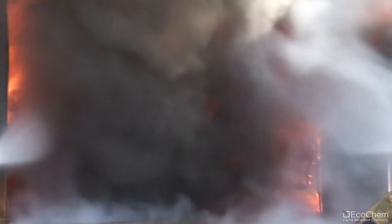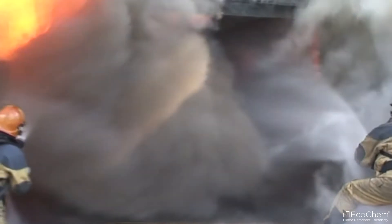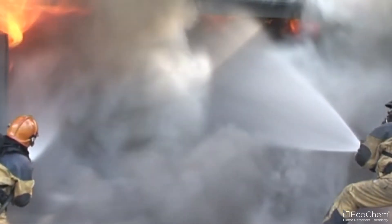Only the fire brigade could now fight the fire, but the damage is done. This comparative test illustrates the importance of flame-retardant chemicals in the life-saving prevention from fire.